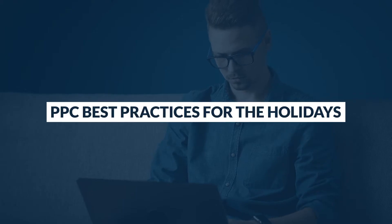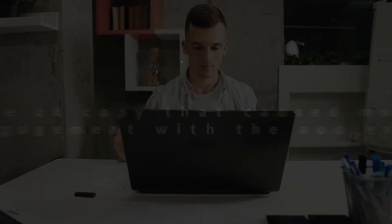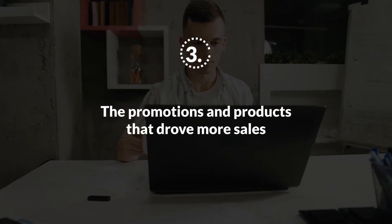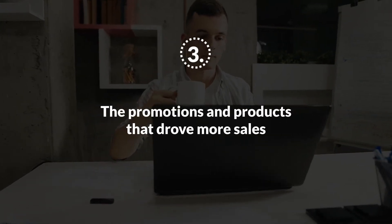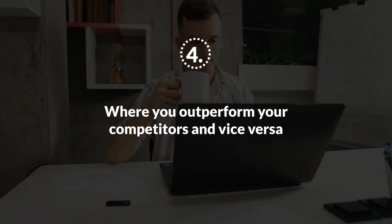Now let's dive in. PPC best practices for the holidays: the first step to build a winning PPC holiday strategy is to review last year's marketing efforts. Make sure to identify what channels and campaigns generated better results, the ad copy that caused more engagement with the audience, the promotions and products that drove more sales, and where you outperformed your competitors and vice versa.